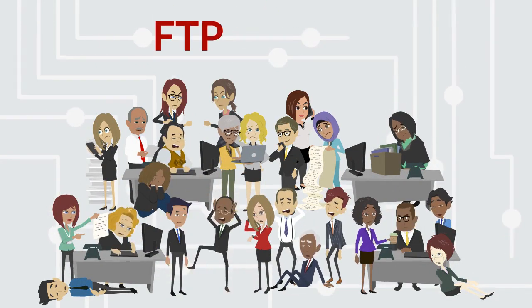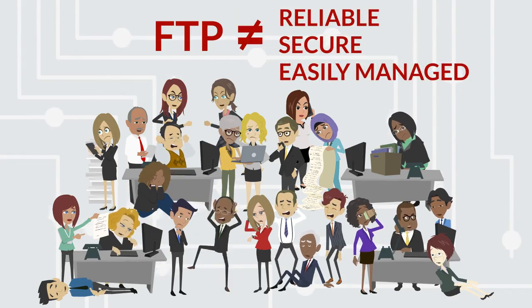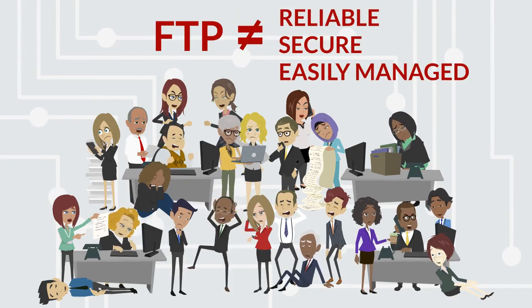Although FTP is common, it is not reliable, it is not secure, and it cannot be managed efficiently.